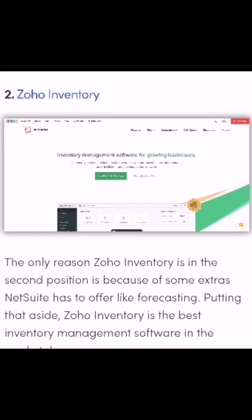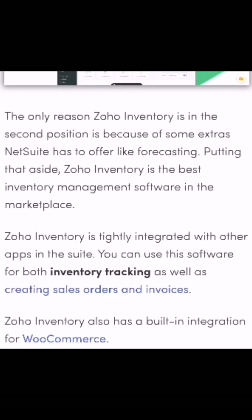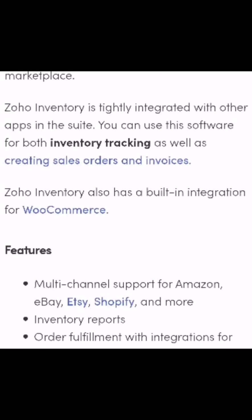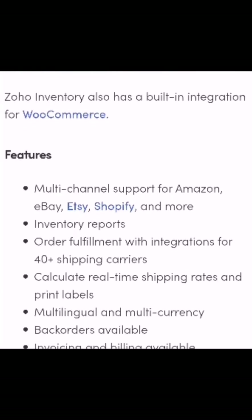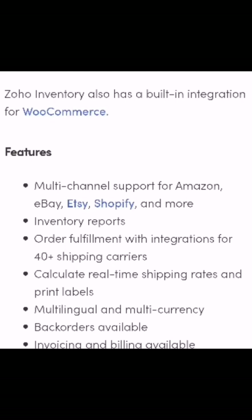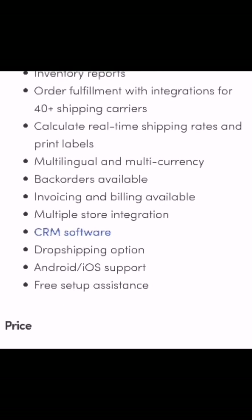Number two: Zoho Inventory. The only reason Zoho Inventory is in second position is because of the extra features NetSuite has to offer, like forecasting. Putting that aside, Zoho Inventory is the best inventory management software in the marketplace. Zoho Inventory is tightly integrated with other apps in the suite, so you can use it for both inventory tracking as well as creating sales orders and invoices. Zoho Inventory also has suite integration for WooCommerce.